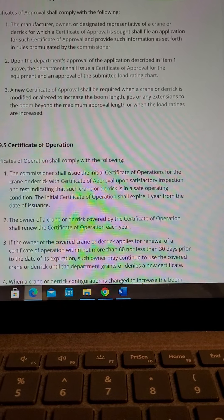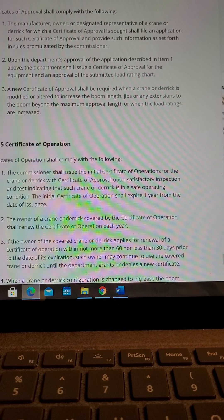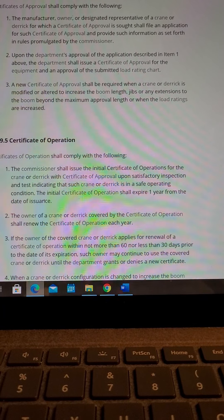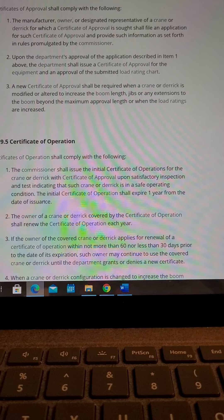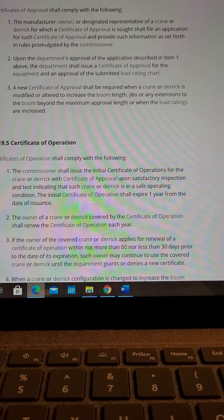Item 3: A new Certificate of Approval shall be required when a crane or derrick is modified or altered to increase the boom length, jibs, or any extensions to the boom beyond the maximum approval length, or when the load ratings are increased.